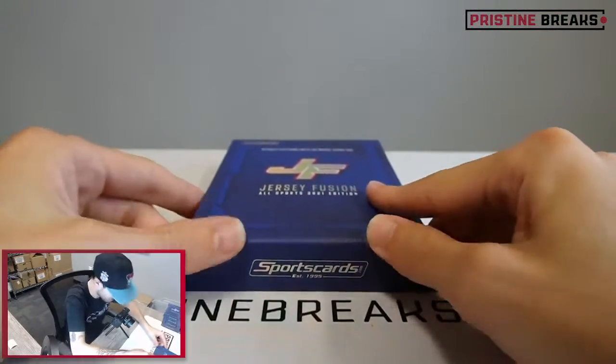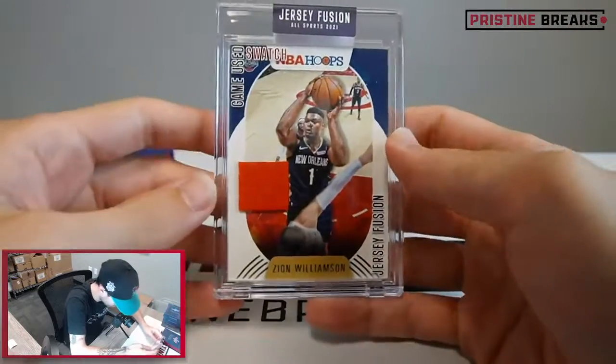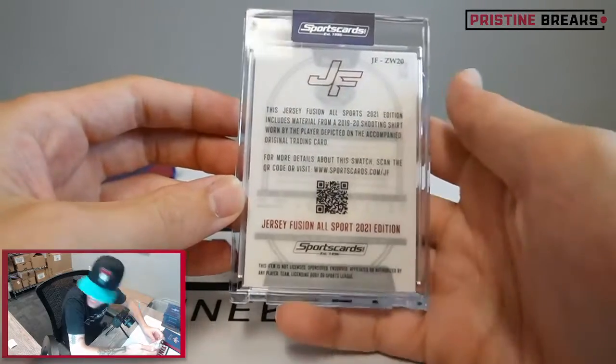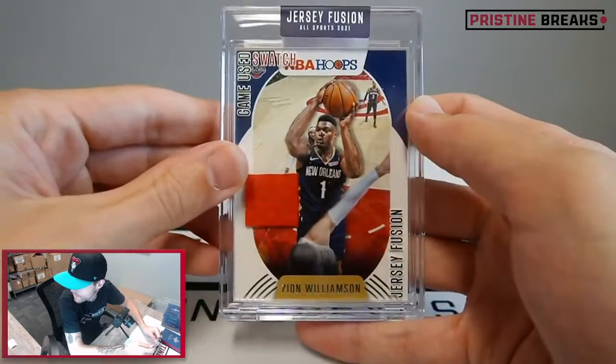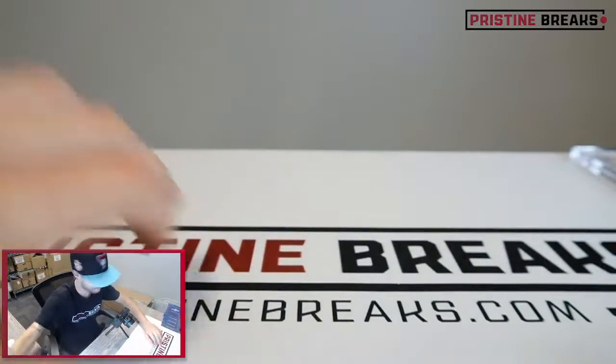All right, here we go - first card. Game-used swatch on the NBA Hoops card, 2019-2020 shooting shirt for Zion Williamson. Not a bad start.